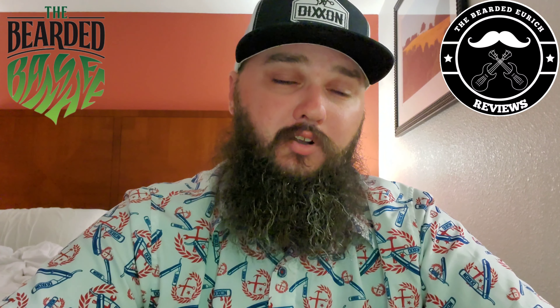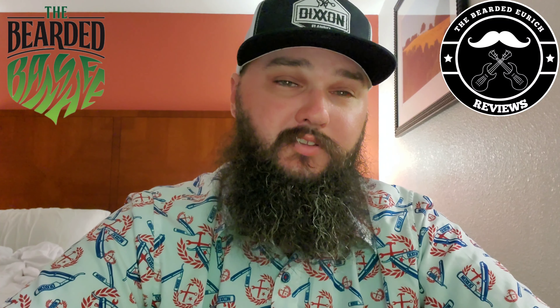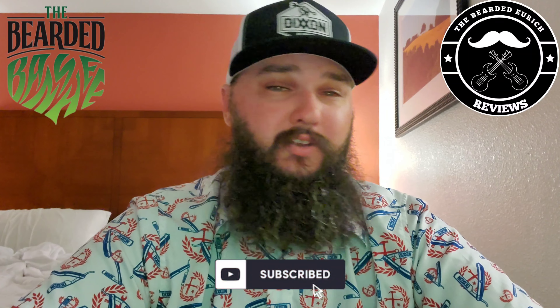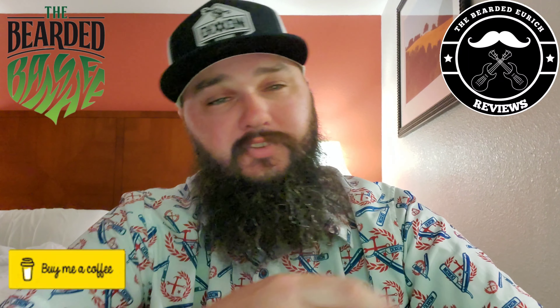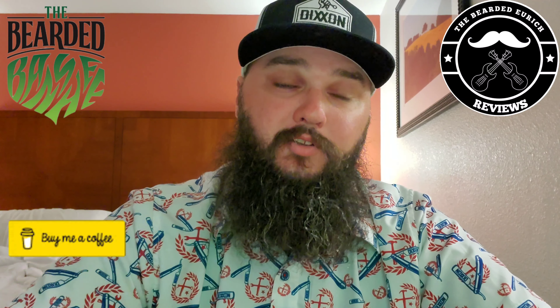If you don't follow him on Instagram, make sure you do so, that way you can be up to date when it comes out — when he does his limited run with it. You can also check out a whole bunch of his other products on there, from all of his different beard products to shirts and different things on his website. I will link all that down in the description. I'll post his Instagram and his website as well.